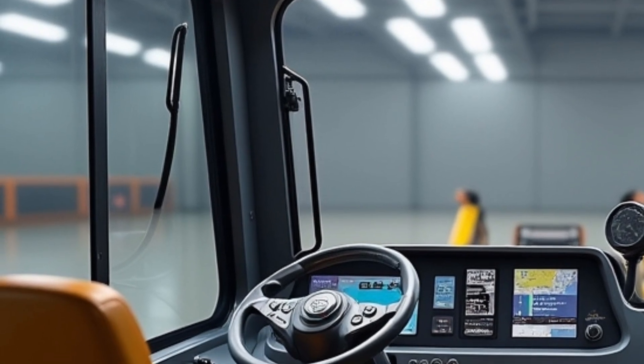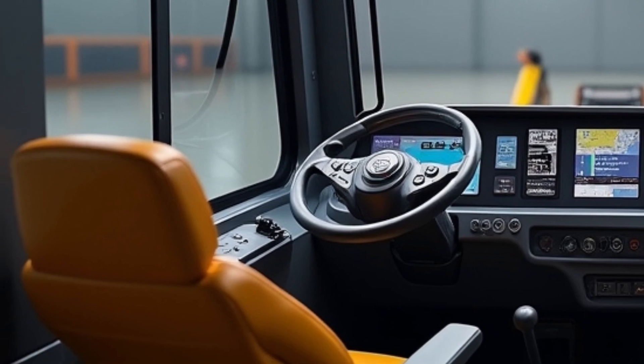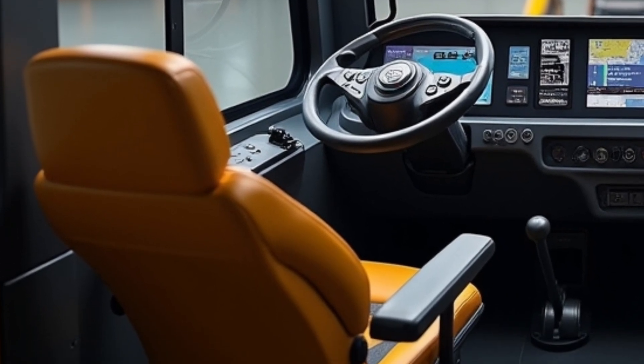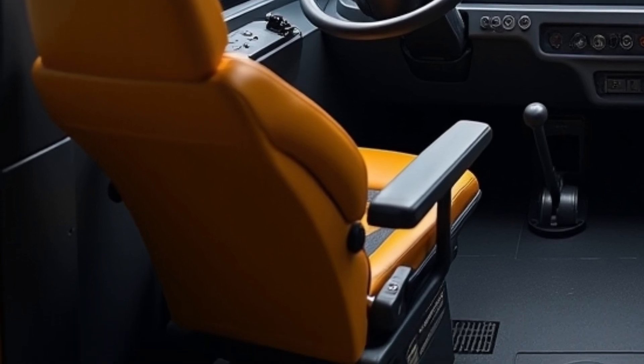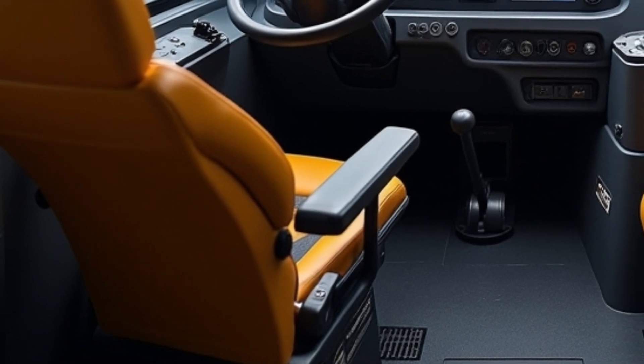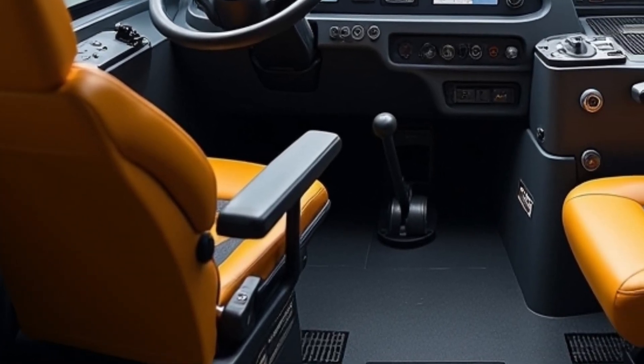minimizes downtime on difficult job sites. The redesigned cab is another leap forward — the all-new operator station is quieter, more spacious, and ergonomically tuned for long shifts. A high-resolution touchscreen provides intuitive access to machine settings, diagnostics,